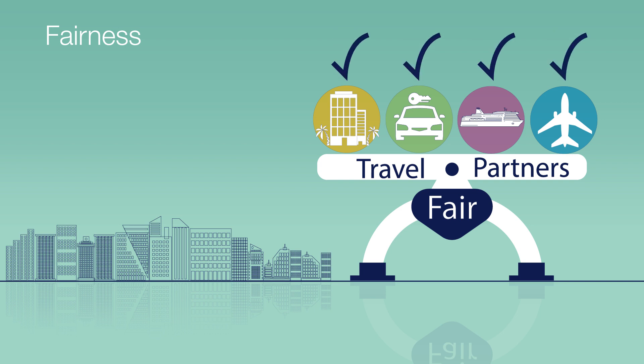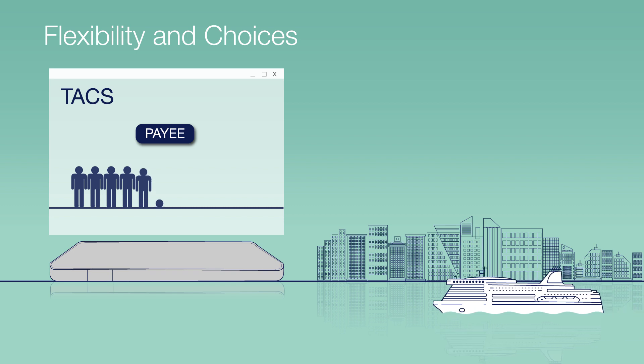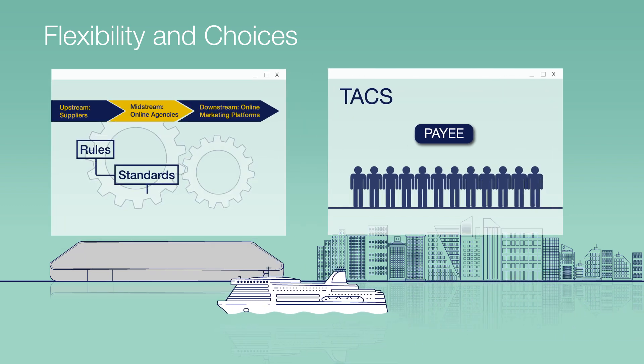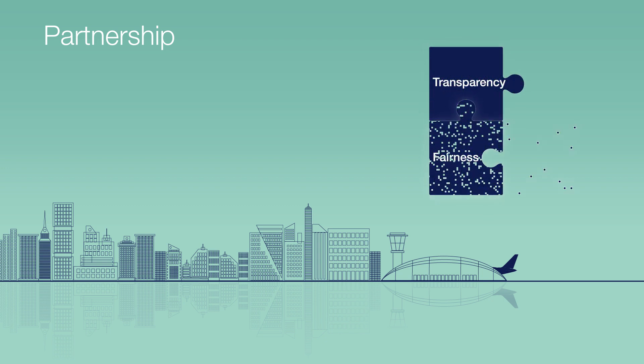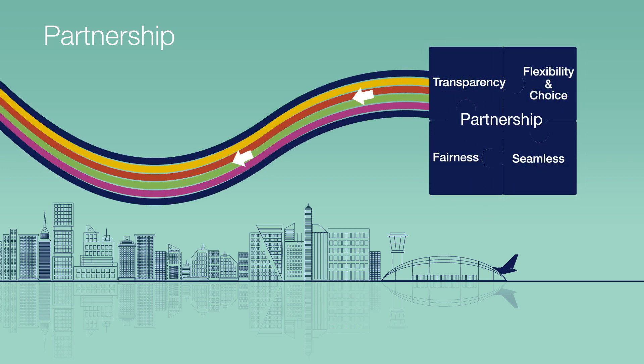Look for flexibility that allows you to define types of payees, business rules, processing flows, and processing scheduling. You should be able to embrace new models and channels as the industry evolves. A commission payment provider should mold processes to fit yours — not the other way around — continually adapting and improving based on your feedback.